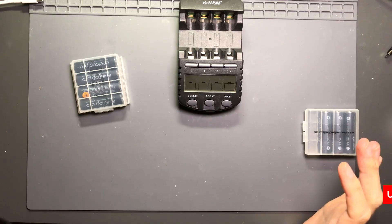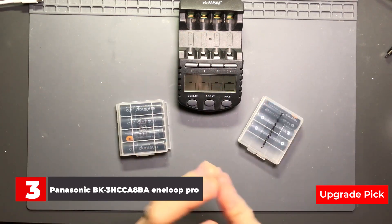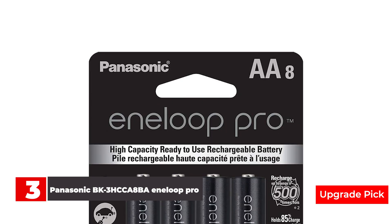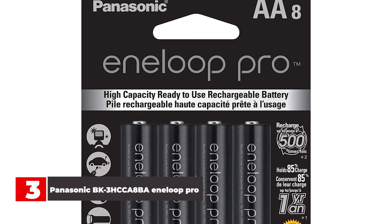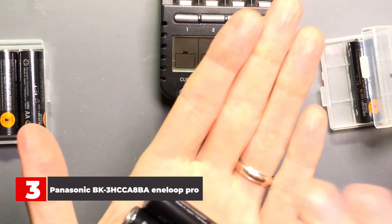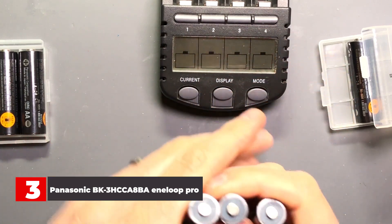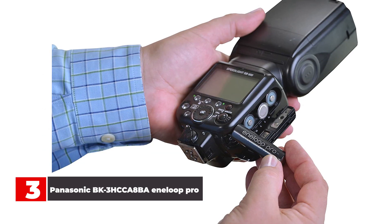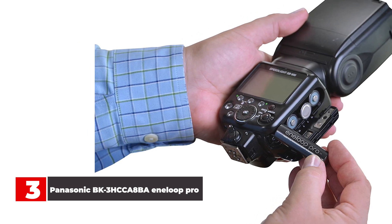Number 3: Panasonic BK3HCCA8BA Eneloop Pro. If you're deciding between the Eneloop and the Eneloop Pro, the short answer is this: the Pros have a 25% higher capacity but at the expense of a shorter cycle life. You can expect more than 2000 cycles with the standard Eneloop batteries, but just 500 cycles for the Pros. The Pros are the best option for speedlights, flashlights, or video game controllers. If you want a higher capacity so you won't need to recharge your batteries as frequently, I can't recommend them enough.